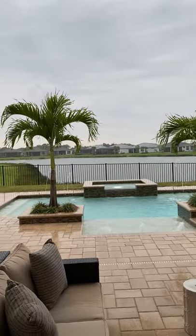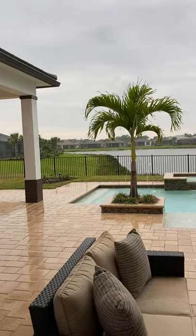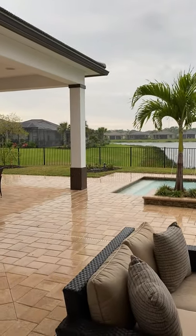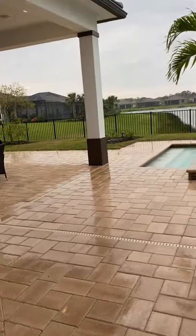FYI, you can see sunsets from this particular property. We've been here at that time of day and it's gorgeous. Southwest exposure — which is the most coveted exposure because you've got sun on your pool all day long.